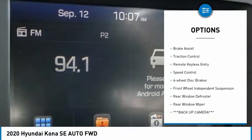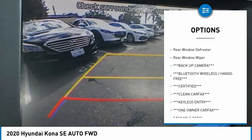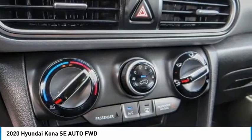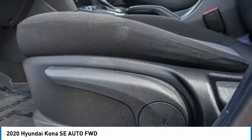Electronic stability control. Alloy wheels. Brake assist. Traction control. Remote keyless entry. Speed control. Four wheel disc brakes. Front wheel independent suspension. Rear window defroster. Rear window wiper.